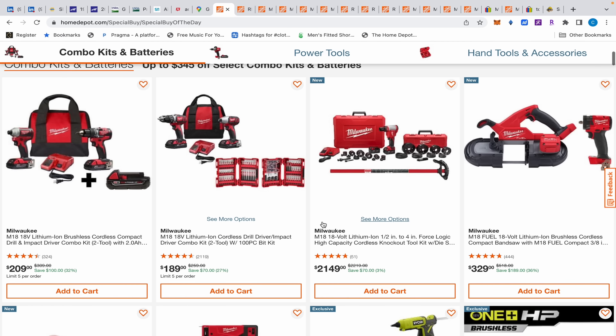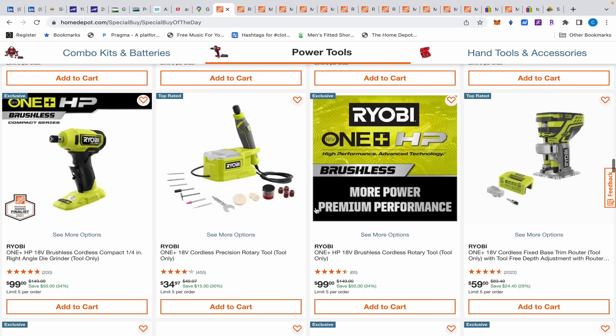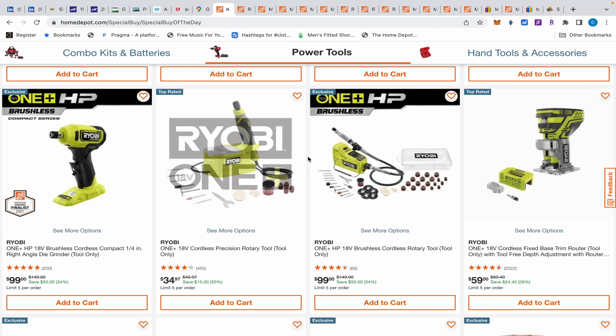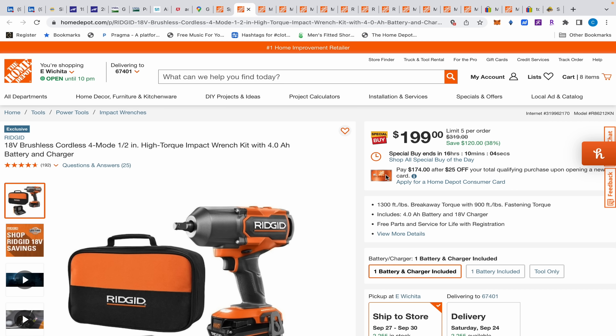I'm going to leave this page — it'll be the first link in the description so you can go through and maybe find something that I missed, like this precision rotary tool that's battery operated for $35. I missed that, but I think I prefer the Milwaukee over that one anyway.